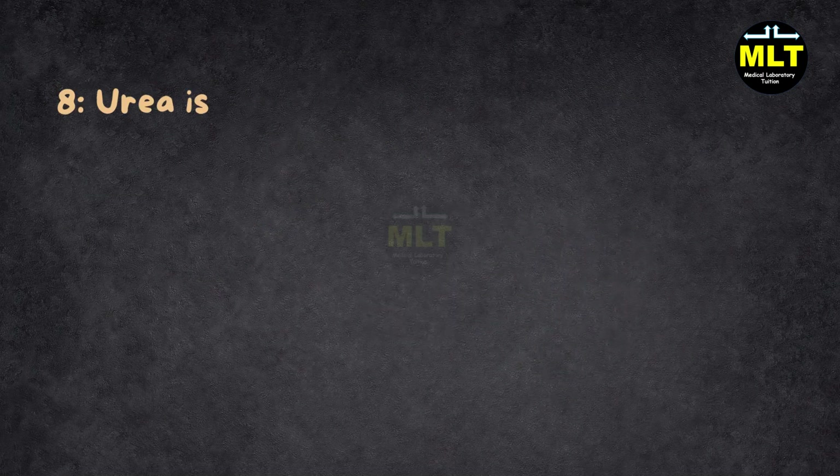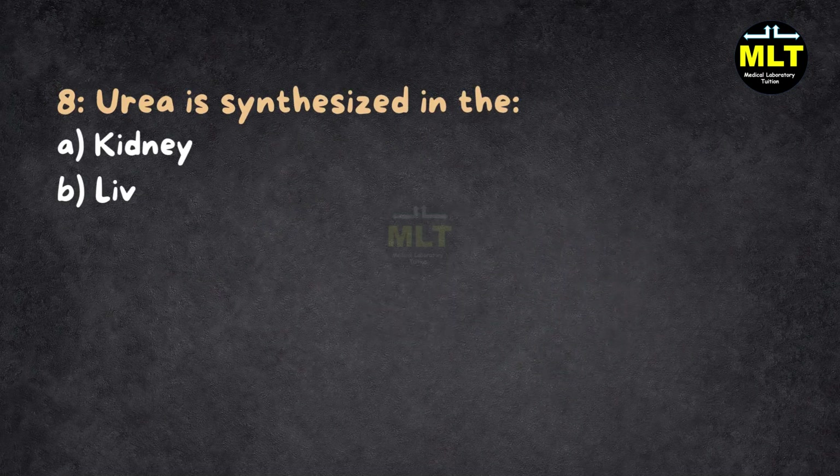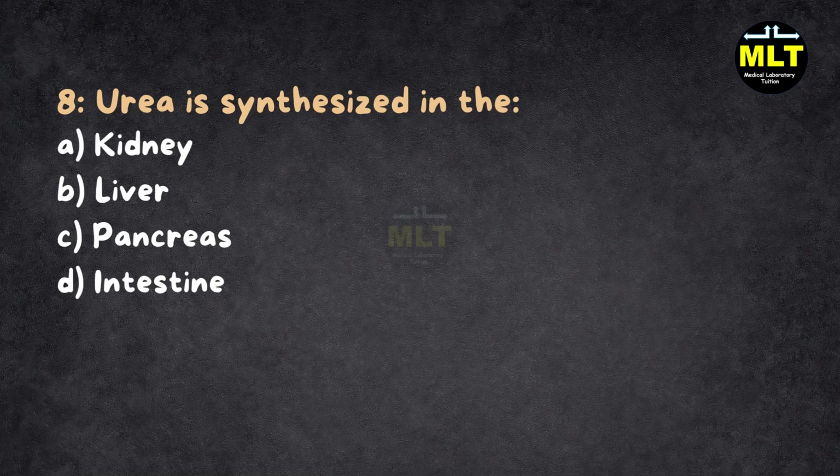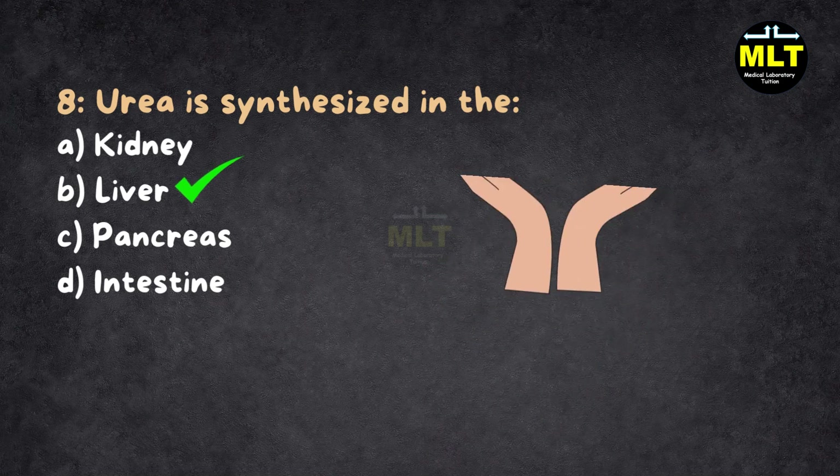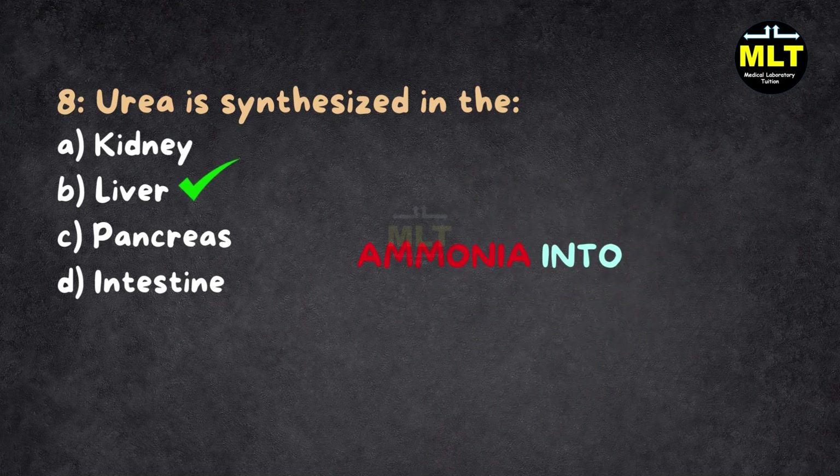Question 8: Urea is synthesized in the: A. Kidney, B. Liver, C. Pancreas, D. Intestine. Correct answer: B. Liver. Explanation: The liver acts like your body's detox center — it converts harmful ammonia into urea, which the kidneys then flush out. Think of the liver as the cleaner and the kidney as the disposer.